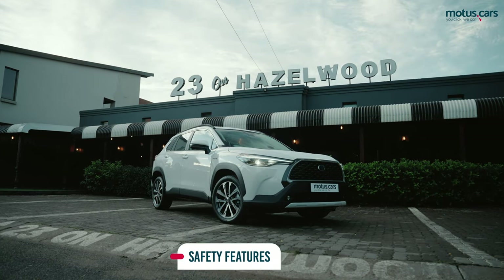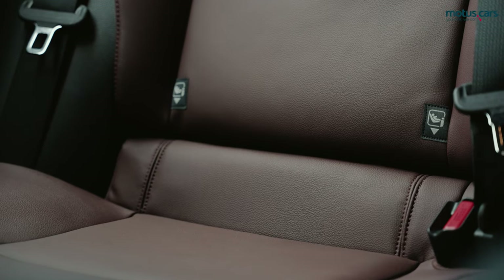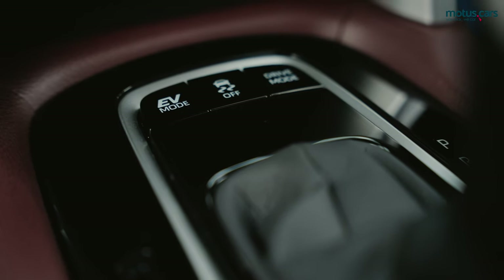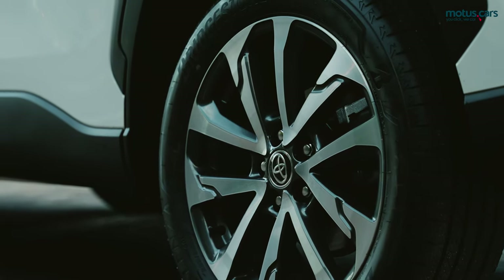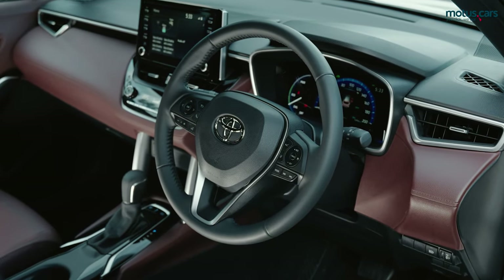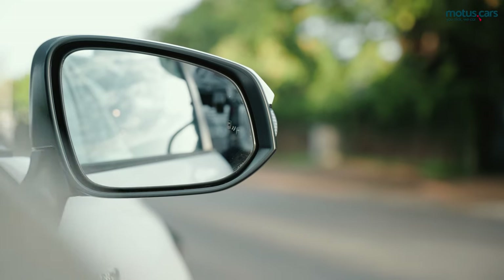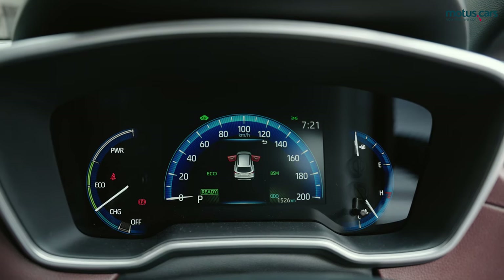Safety features also proved plentiful, with all models fitted with ISOFIX anchoring points, 6 airbags, stability control, hill assist control, and ABS braking with EBD. The XR model on test also gets adaptive cruise control, blind spot monitoring, lane trace assist, and a pre-collision system.